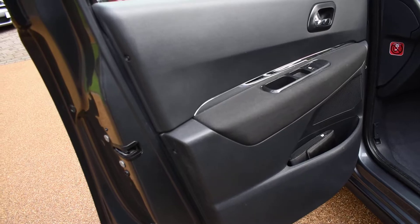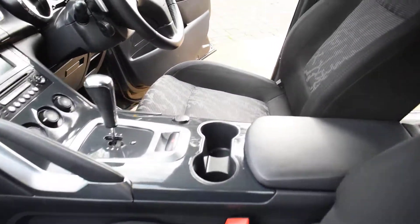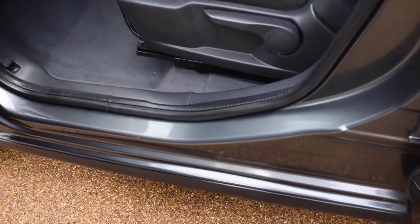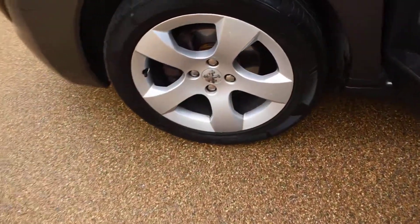Then we have the nearside front door card. And here we have the nearside front wheel which is nice.